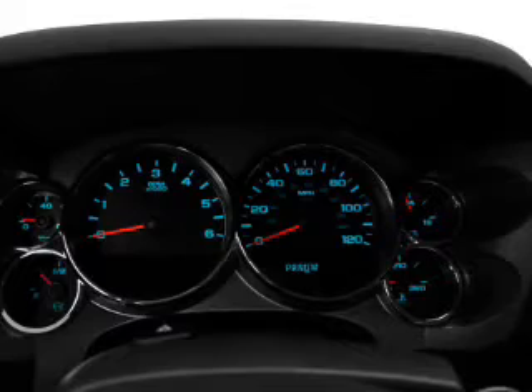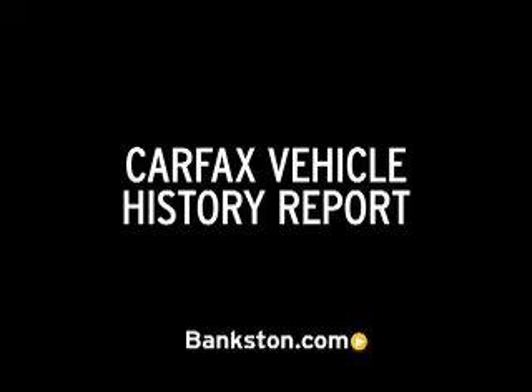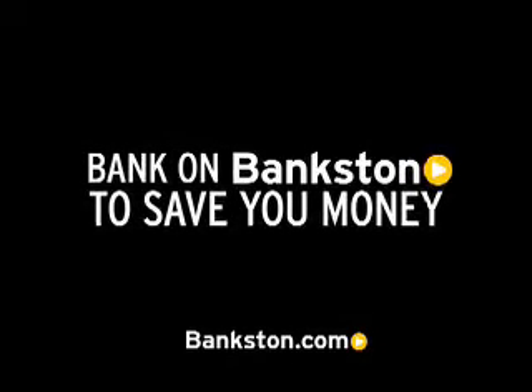Call today to schedule a test drive. Three-day money-back guarantee, hassle-free pricing, free Carfax report. Bank on Bankston to save you money. Visit bankston.com.